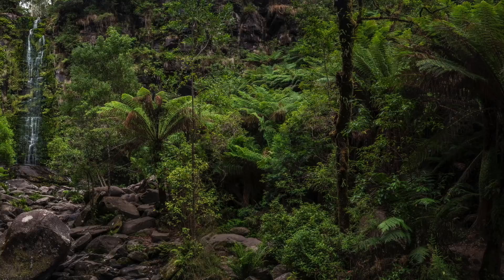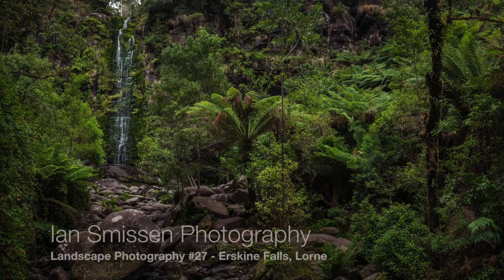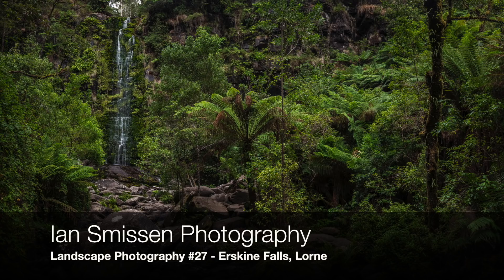G'day, and welcome to another episode of Ian Smithson's Photography. This evening I'm heading to Lorne. I'm going to drive up to Erskine Falls and have a look there. It's a nice overcast evening — not great for shooting much else, but when it's overcast it's the perfect time to be shooting in forests, in gorges, in glens, and particularly waterfalls. So enjoy the ride while we get there, and I'll speak to you soon.